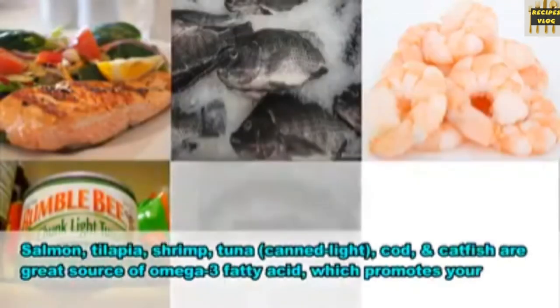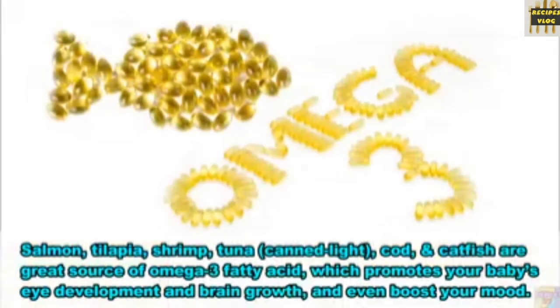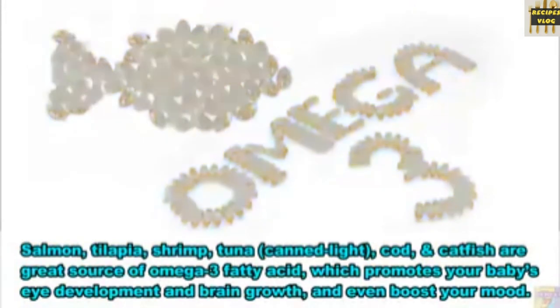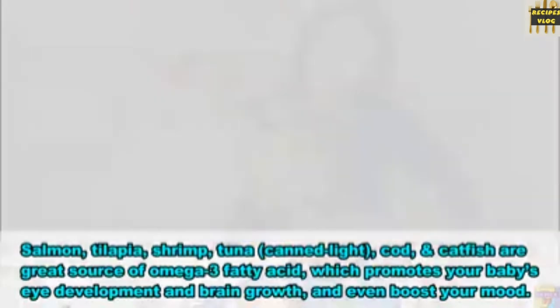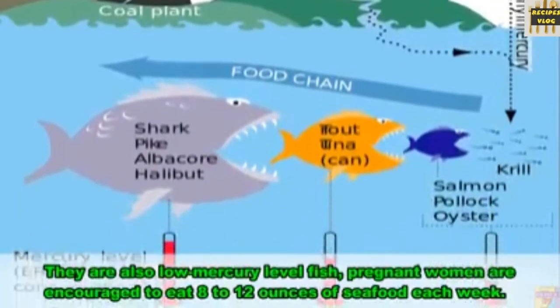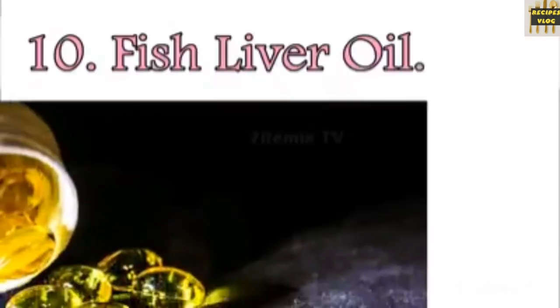9. Fatty fish. Salmon, tilapia, shrimp, tuna, pollock, cod, and catfish are a great source of omega-3 fatty acids, which promote your baby's eye development and brain growth, and even boost your mood. They are also low-mercury-level fish; pregnant women are encouraged to eat 8 to 12 ounces of seafood each week.